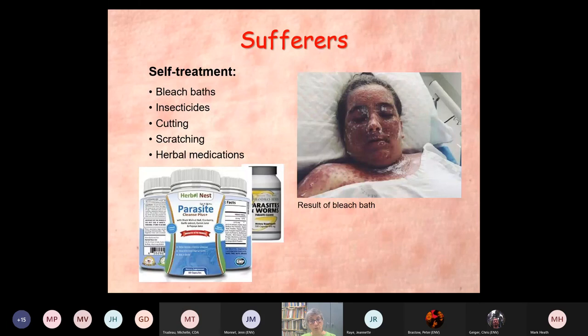Self-treatments involve things like bleach baths — one woman is in the hospital because she poured bleach right out of the bottle over her skin. The use of insecticides, cutting, scratching, herbal remedies of various kinds, none of which work. And of course doctors are feeding the beast by giving people ivermectin, which does nothing and is probably fairly toxic.